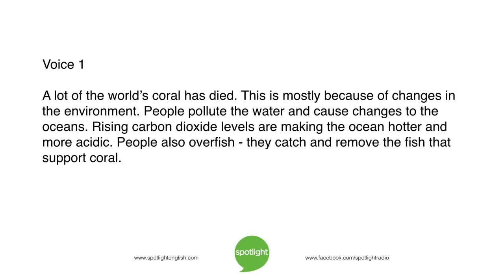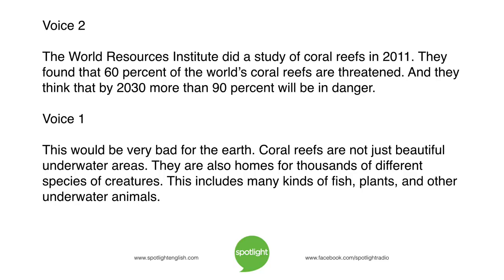A lot of the world's coral has died. This is mostly because of changes in the environment — people pollute the water and cause changes to the oceans. Rising carbon dioxide levels are making the ocean hotter and more acidic. People also overfish, catching and removing the fish that support coral. The World Resources Institute found in a 2011 study that 60% of the world's coral reefs are threatened, and they think that by 2030, more than 90% will be in danger.